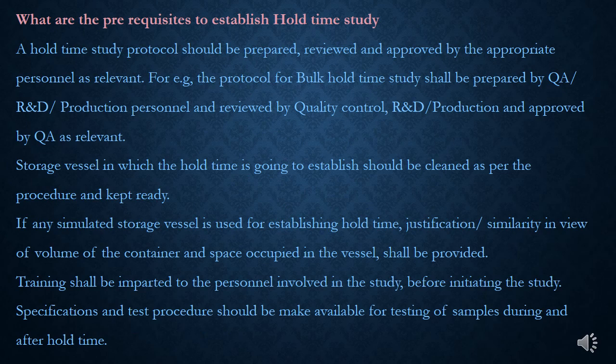To perform hold-time study, a hold-time study protocol should be prepared, reviewed, and approved by appropriate personnel. For example, the protocol for bulk hold-time study shall be prepared by QA or R&D or production personnel, reviewed by quality control or R&D or production, and approved by QA. The storage vessel in which the hold-time is going to be established should be cleaned as per the standard procedure and kept ready.